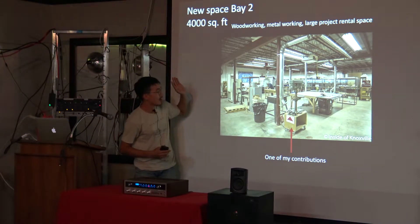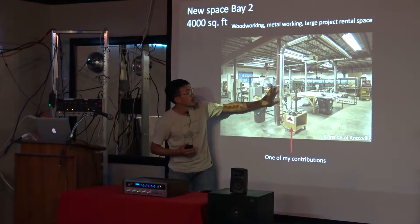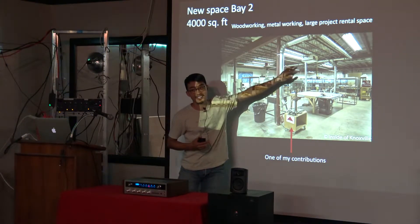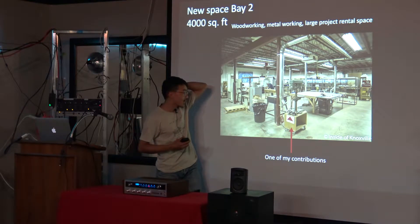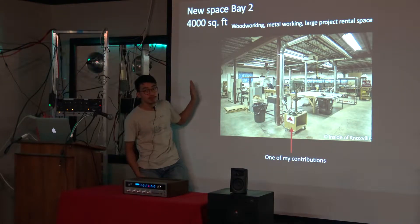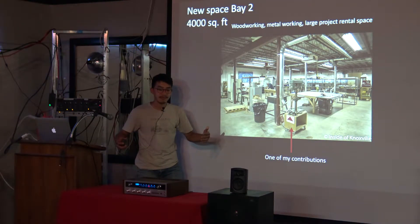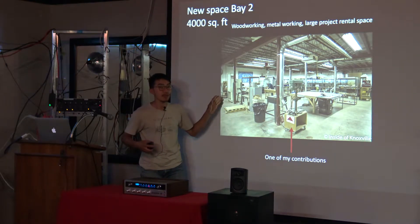This is our woodworking area in the second bay — 4,000 square feet. We spent a lot of hours building these dust collection ducts; it took a very long time. I helped with almost everything in the woodworking area because I'm a woodworker. Back here is large project storage that you can rent out as a member — it's really inexpensive, about $10 or $12 a month for a six-by-six space. When I left, not many people were using them yet; it was kind of experimental.